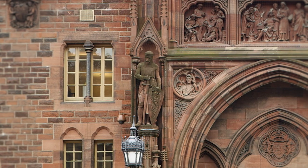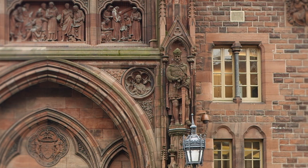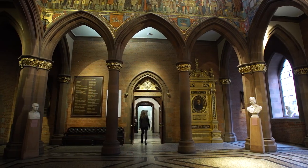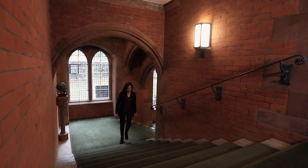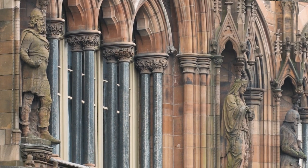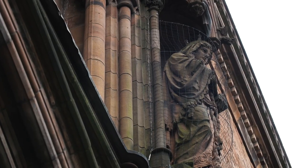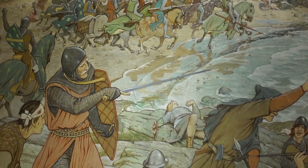It is flanked by perhaps the two most captivating figures in Scottish history, namely William Wallace and Robert the Bruce. In the end, 10 different artists were involved in creating the 31 figures around the outside of the Scottish National Portrait Gallery. In contrast, the interior decoration is a lot more unified because it is all the work of one artist, William Hole.